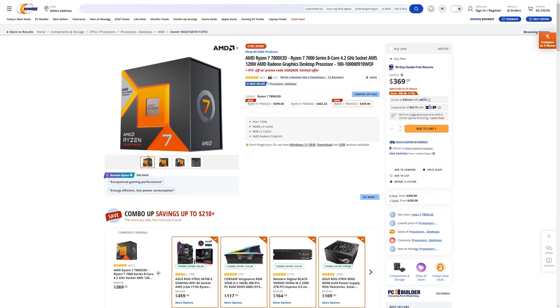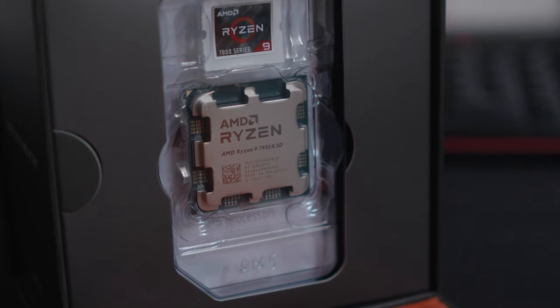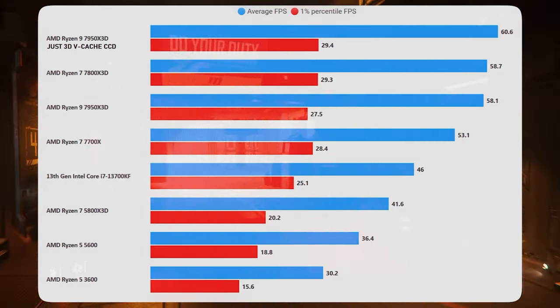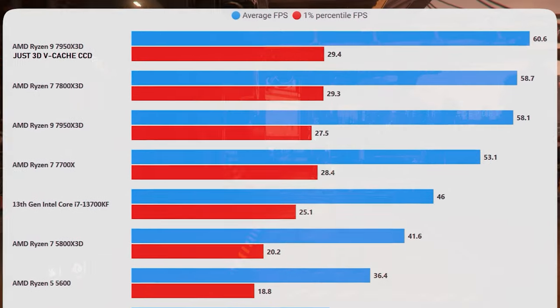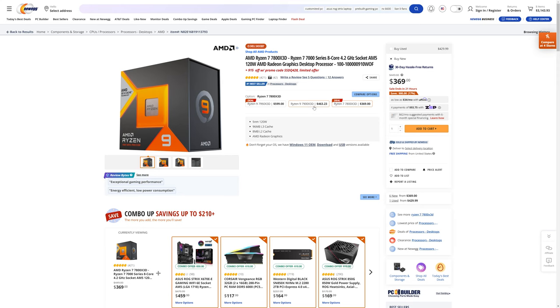Let's start off with the CPU — we are going to go for a 7800X3D. You might be tempted by the 7950X3D or maybe the 7900X3D, but in my testing the 7950X3D performs no different from the 7800X3D. And the 7900X3D actually has fewer V-cache cores than the 7800X3D, so it's not worth the extra money. The 7800X3D really is the premium option from AMD.